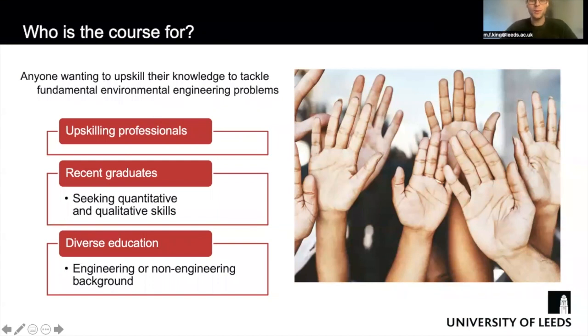So who is this course for? Primarily it's for people wanting to specialize and upskill to tackle fundamental environmental engineering challenges, gaining industry standard techniques. We have a variety of learners — those with professional backgrounds wanting to return to their jobs with newly learned skills, and recent graduates seeking to increase their quantitative and semi-quantitative skills. We don't just have engineers; we also have many people from chemistry, physics and geography. Essentially it's for people who want to deliver an impact in their future careers and make a difference.